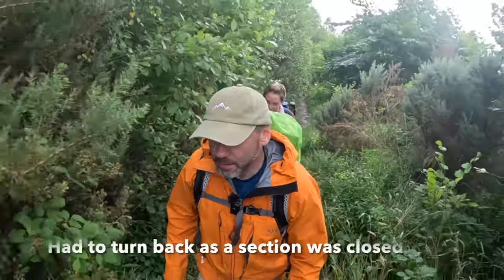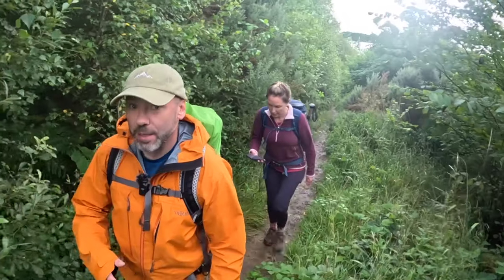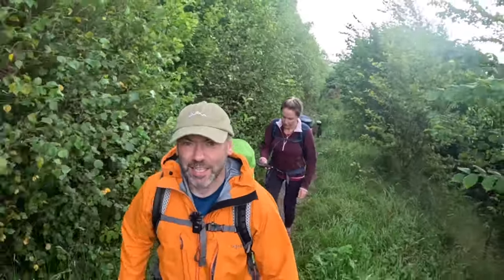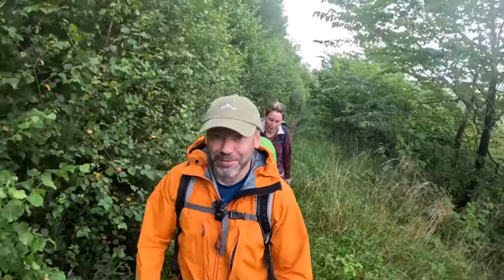Just after the campsite, there's a little section where there's been a landslip. So we're going to have to go just above the Cumbria Way for a little bit and then head down. It's only a short section, but it's kind of crumbled away, so we'll have to go around for a little bit.